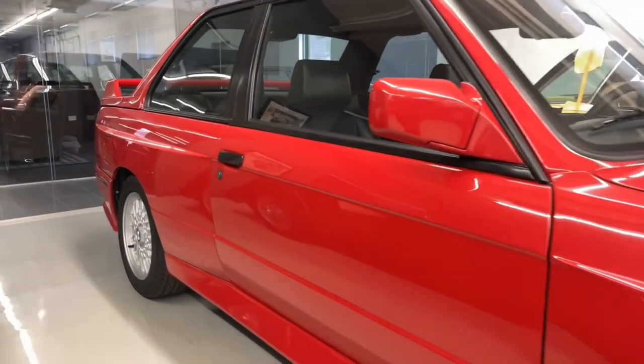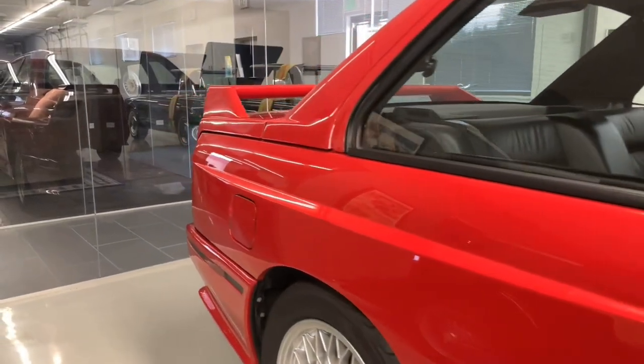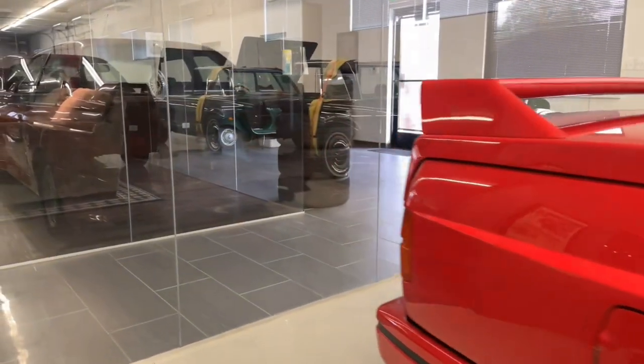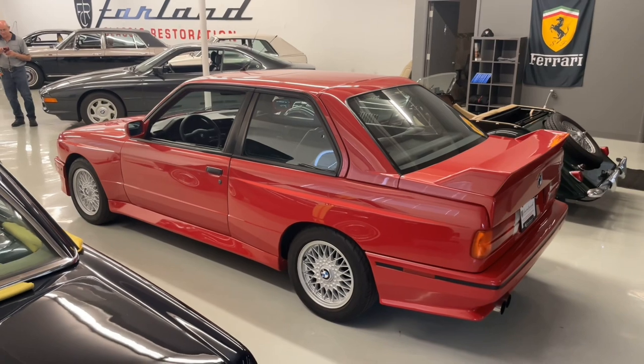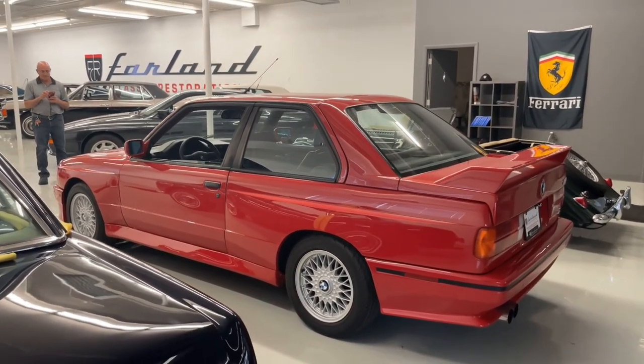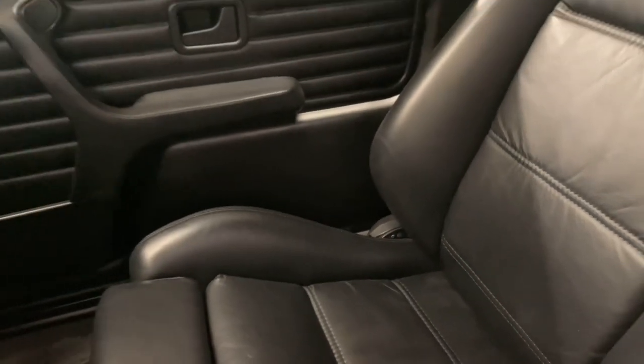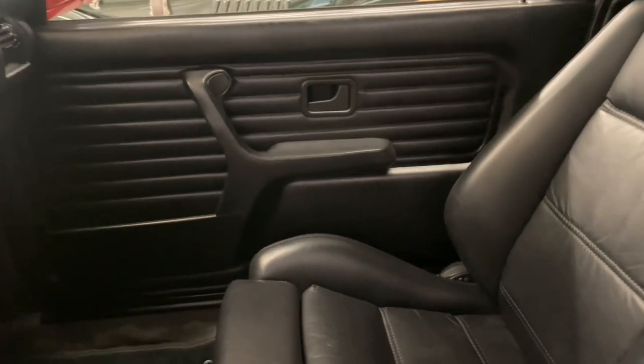Included with the sale will be some recent records, the factory owner's books, a factory tool kit, and five quarts of BMW-branded oil. Plus, you'll get a color-matched set of kidney grills, so if you want to go all red, that is absolutely an option on this classic.